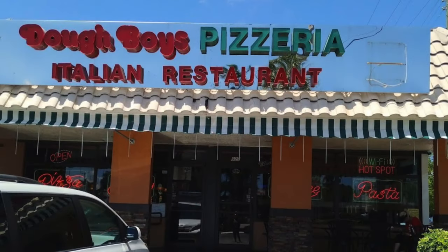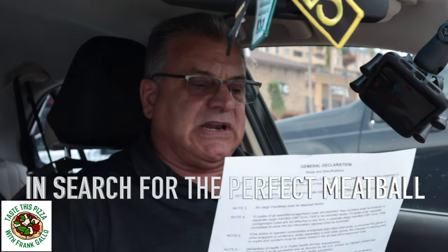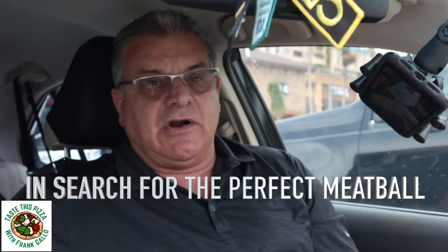Okay folks, I said we'd be back and we are. We're back at Doughboy's in Fort Lauderdale, Florida. They are located at 829 Southeast 17th Street, Fort Lauderdale, Florida.